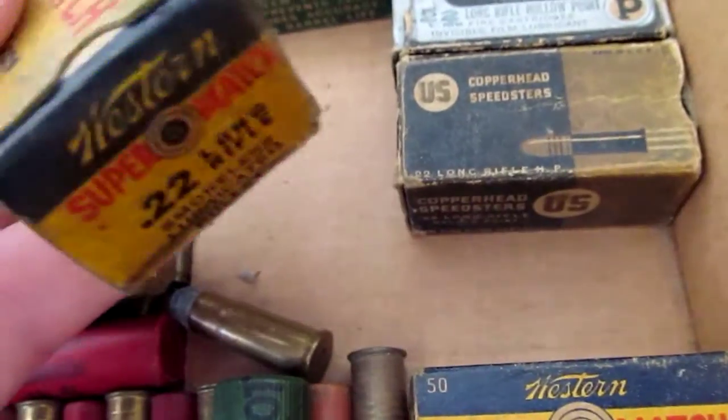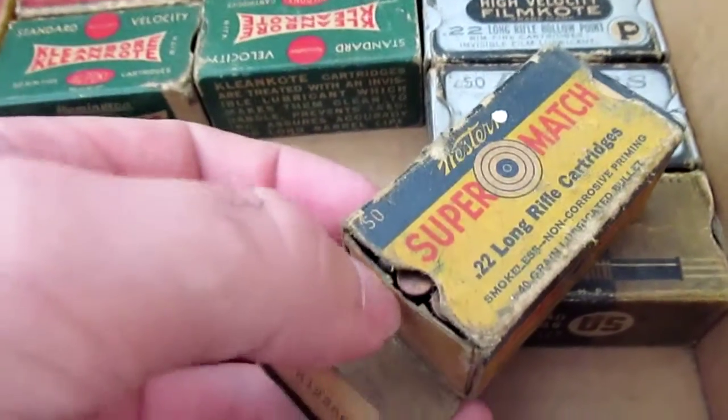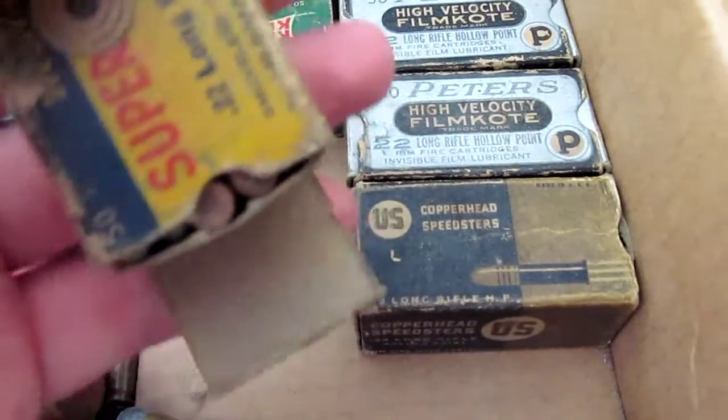So it's pretty cool. I really like these old .22 boxes. A lot of people collect them — pretty much any old ammo box people will collect.